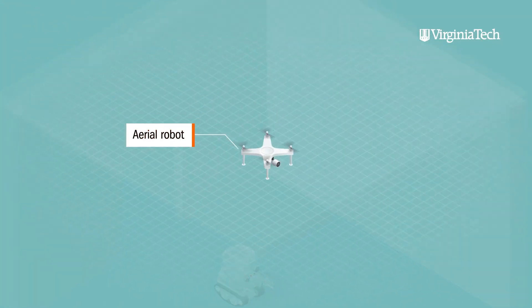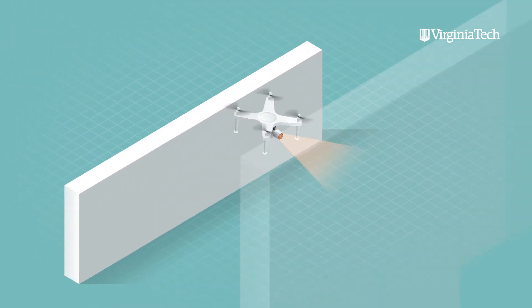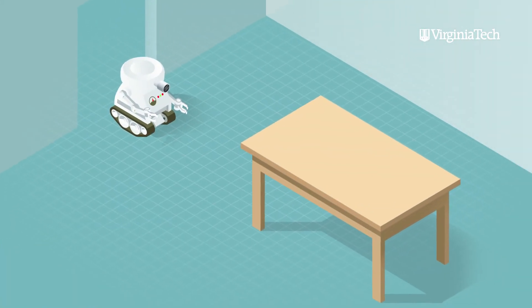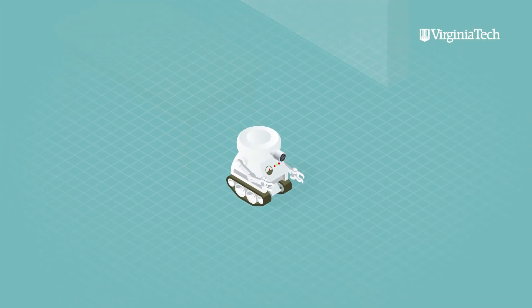But you may have an aerial robot flying above the ground which can look at the ceiling, look above tables, look above structures, and fly through corridors. On the other hand, a ground robot may be able to go under a table and into narrow confined spaces, giving you good views from there.